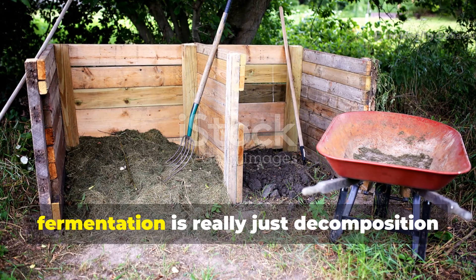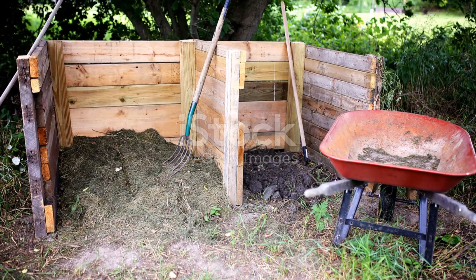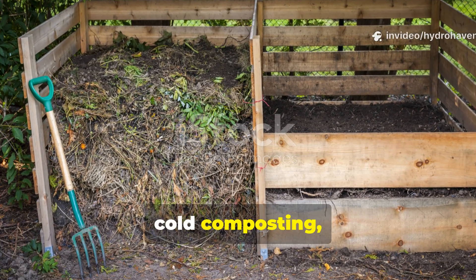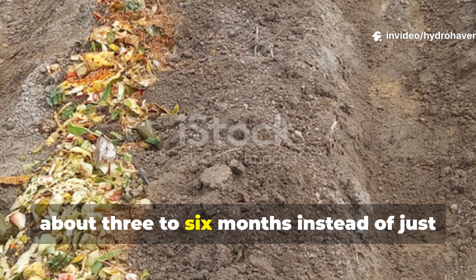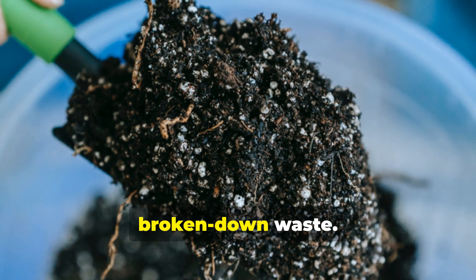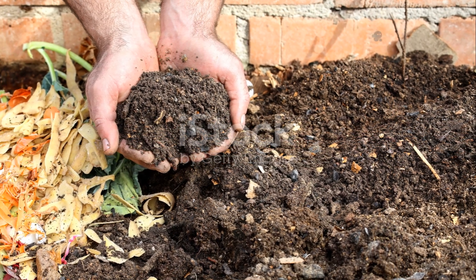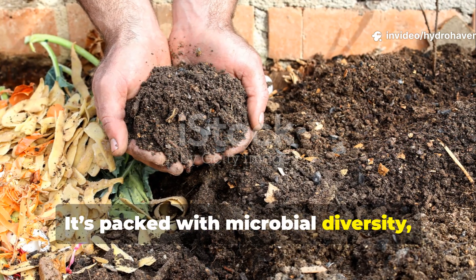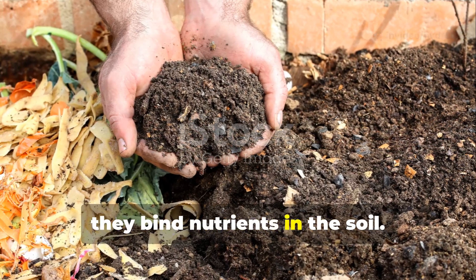What we call cold composting or cold fermentation is really just decomposition guided by balance, not heat. Cold composting is a slower process, taking about three to six months instead of just a few weeks. But what you get at the end isn't merely broken down waste — what you end up with is stable humus, packed with microbial diversity, organic acids and carbon compounds that bind nutrients in the soil.